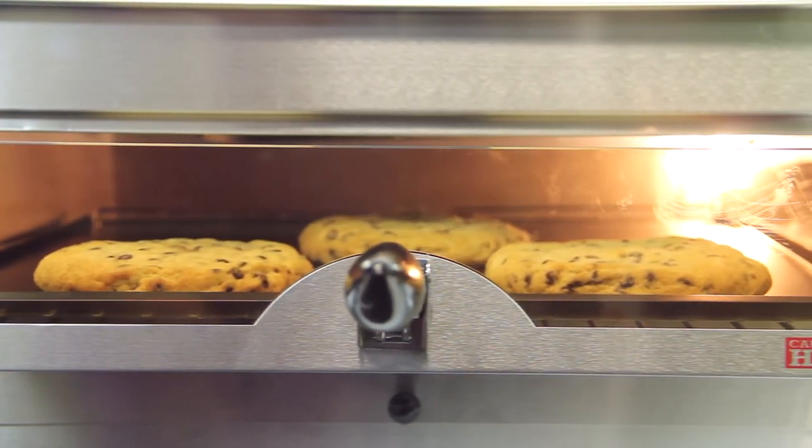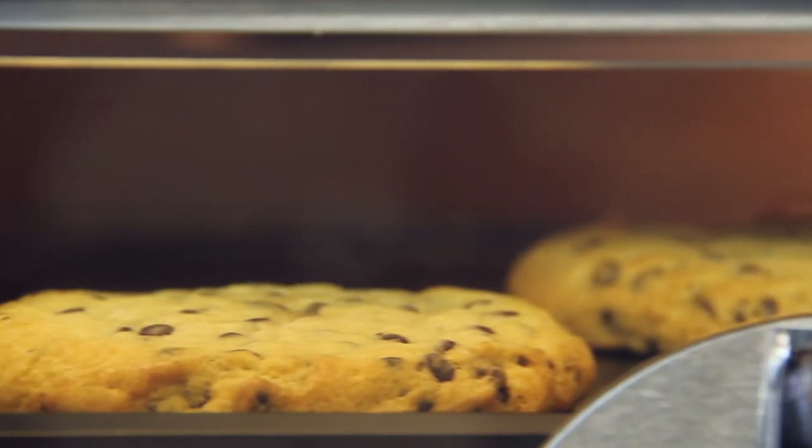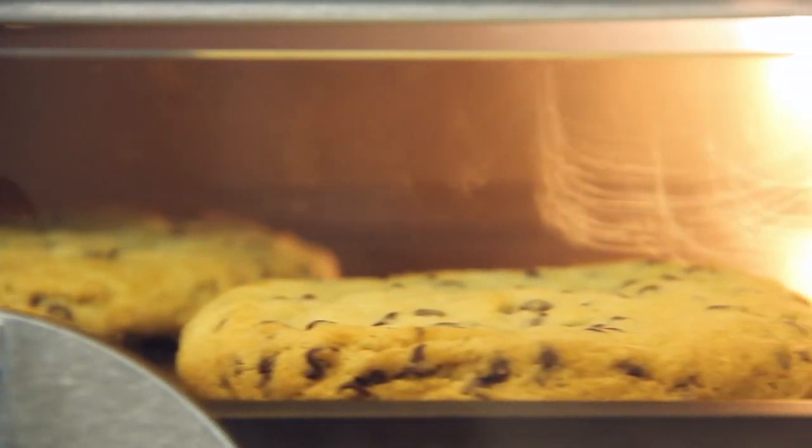Tomlinson's new baking sheets transform your pizza oven into a multi-purpose oven. With the baking sheet you can bake cookies, snack foods, appetizers, sandwiches, and more in the pizza oven.